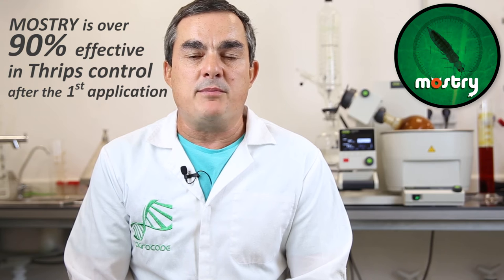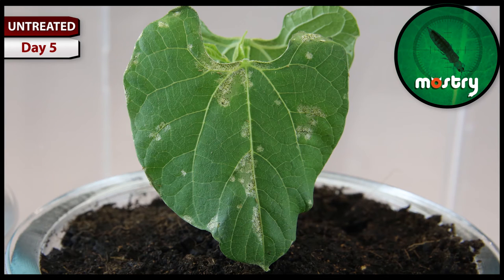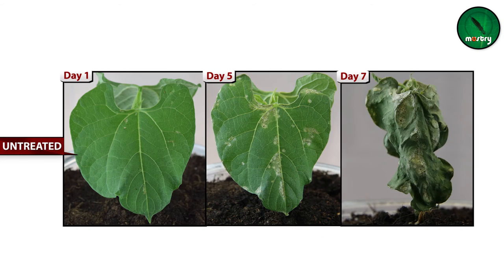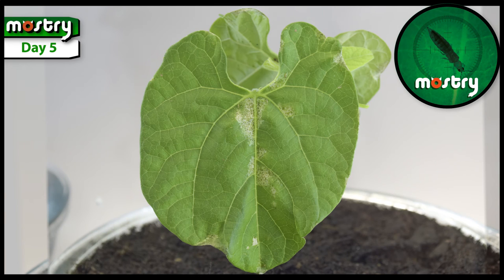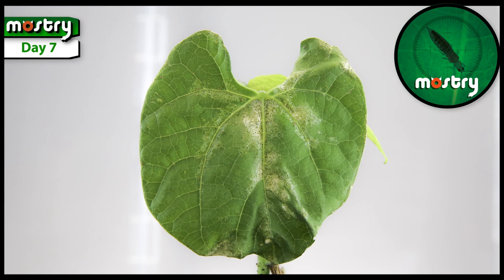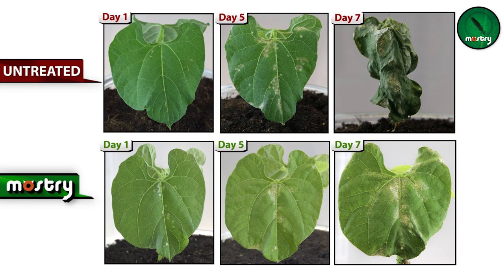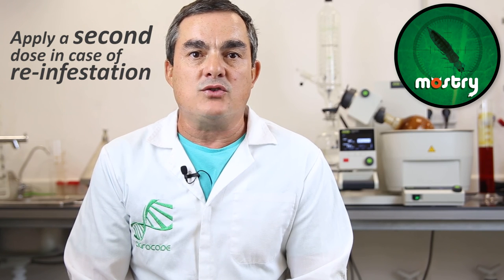As we could see on this video, our product Monstry has over 90% efficiency in controlling thrips after the first application and recommended dose. For the total elimination of the pest, a second dose is recommended in case of reinfestation.